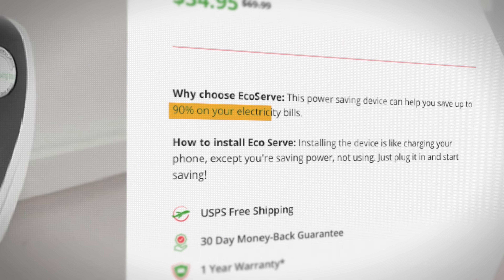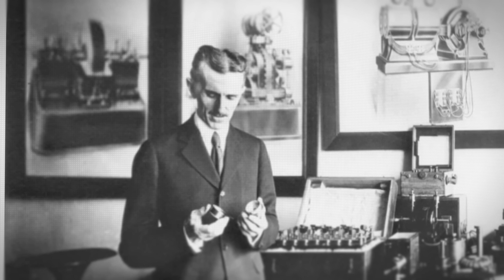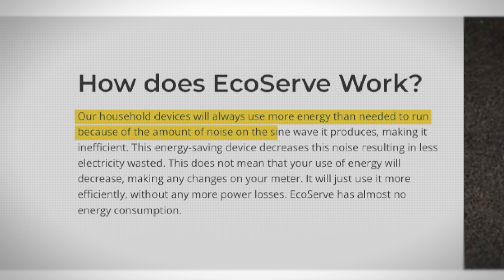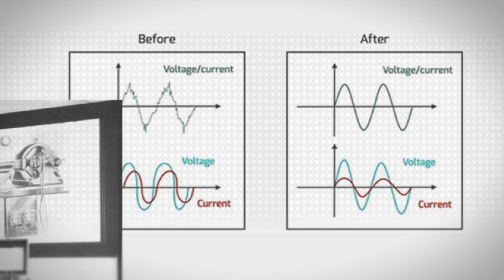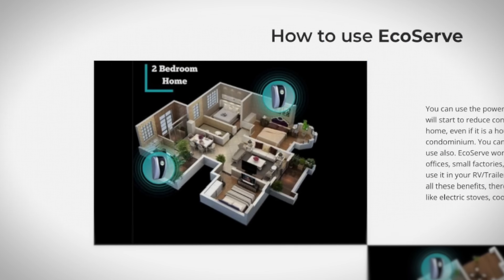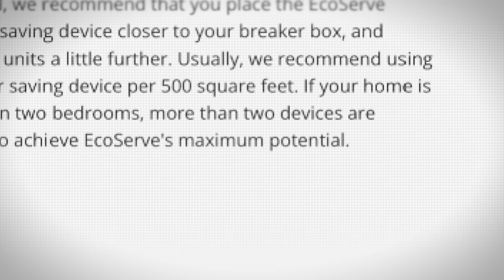Let's take a closer look at the EcoServe site. This site claims the device can help you save up to 90% on your electricity bill. It's easy to install — just plug it in. And it claims this gadget was initially created by Nikola Tesla. Let's just look up EcoServe on the Nikola Tesla fan wiki — nothing. They claim household devices use more energy than needed because of noise on the sine wave, making it inefficient, and they show before-and-after graphs. The site also says if you use multiples of this device in your home, you can reach EcoServe's maximum potential — a great way to trick people into buying more.